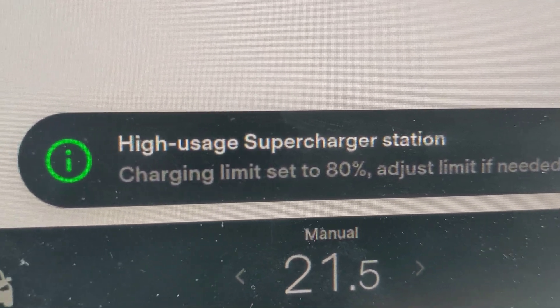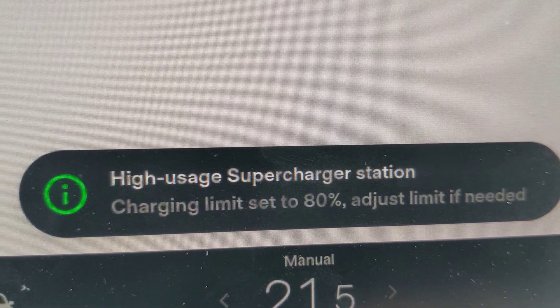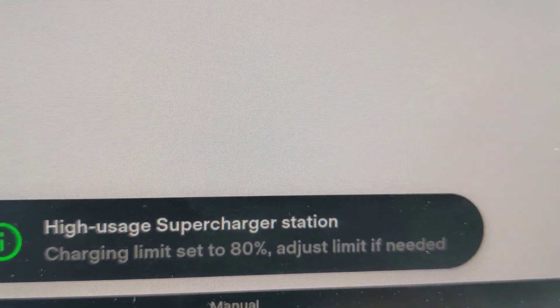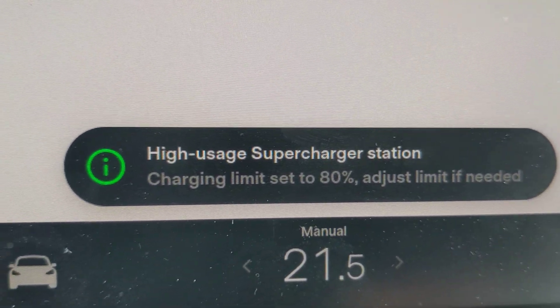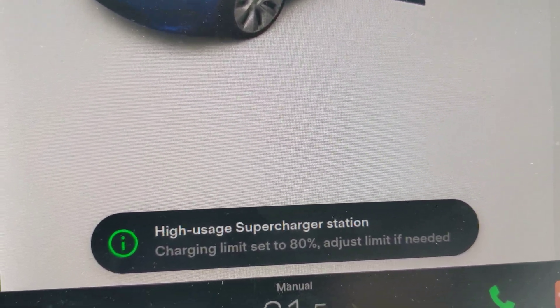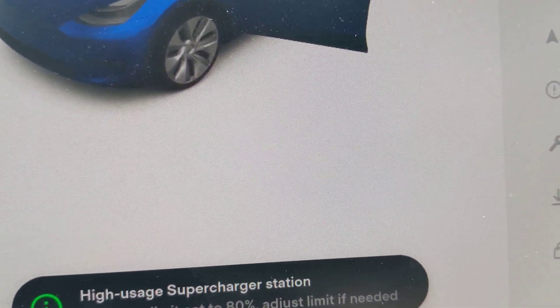There was also a funny little glitch — it stopped charging for some reason. It could have been because we had the app on our phones and we might have accidentally touched something, or it could have been that the cable got too hot. It doesn't seem high usage now; there's only one other Tesla here and there was one that just left.